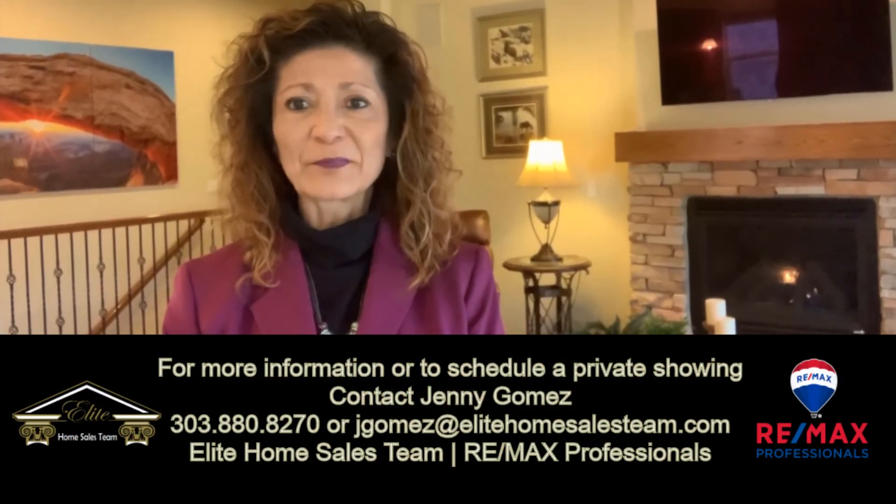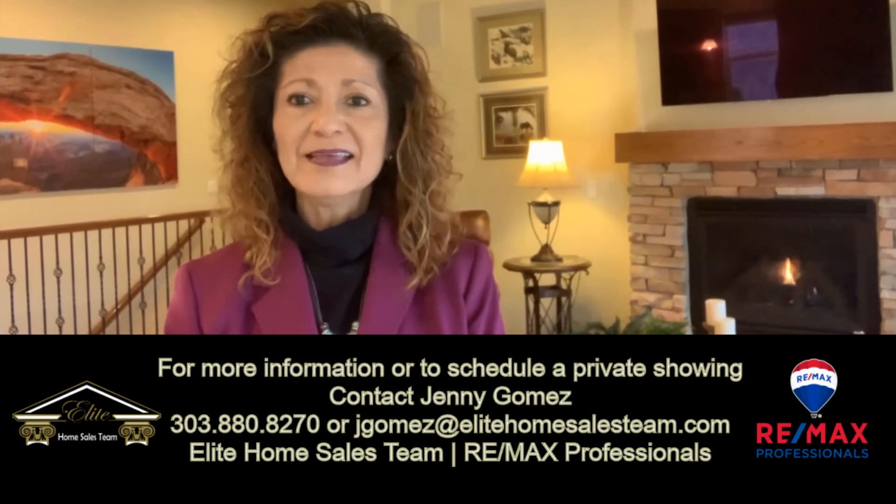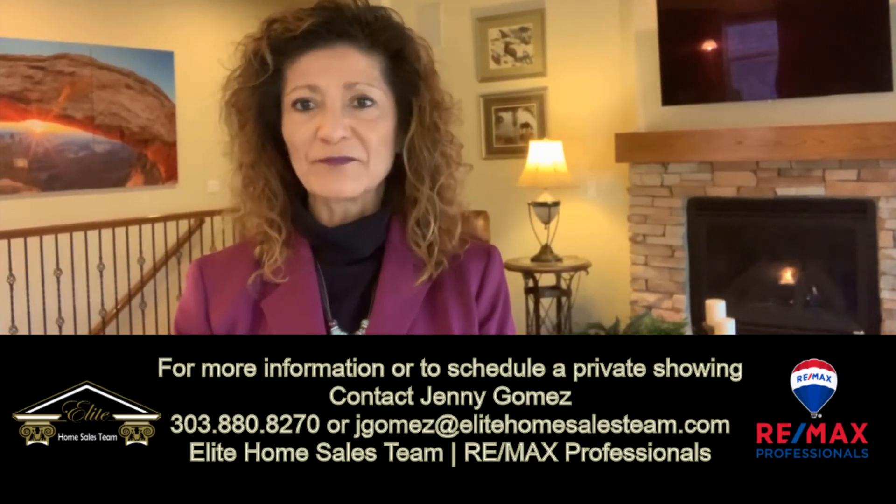If you enjoyed the tour of this amazing home and would like a private showing, please contact me — Jenny Gomez with the Elite Home Sales Team at RE/MAX Professionals.